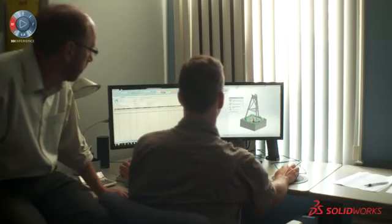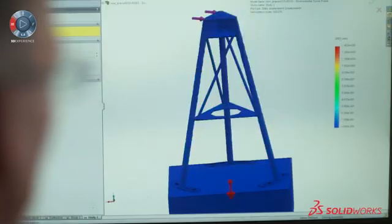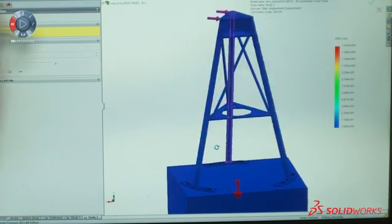My favorite functionalities within SOLIDWORKS are actually the SOLIDWORKS simulation tools. My background is really mechanical engineering analysis, so I'm a stress analysis type of guy. I really enjoy the ability to take a solid model and transfer it seamlessly over to the simulation environment and analyze the stresses and strains of the model.